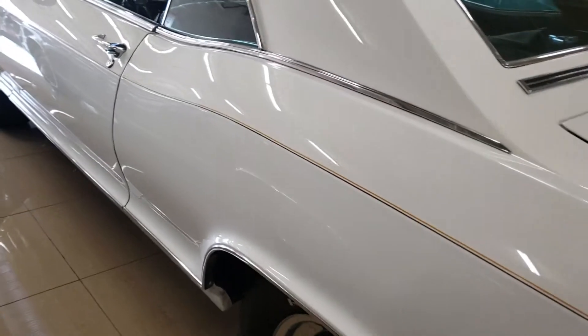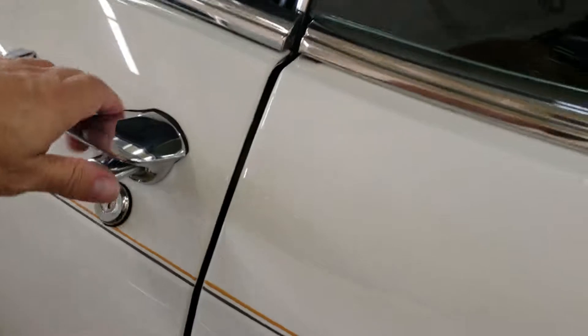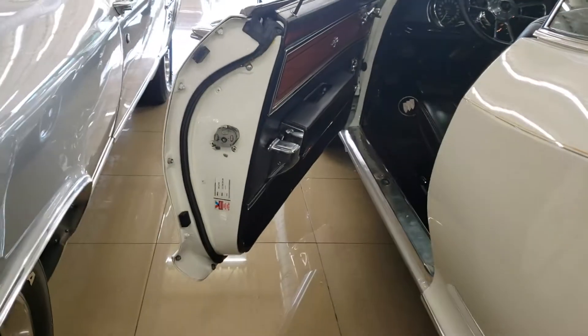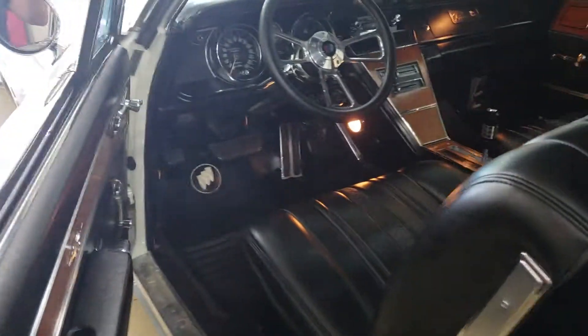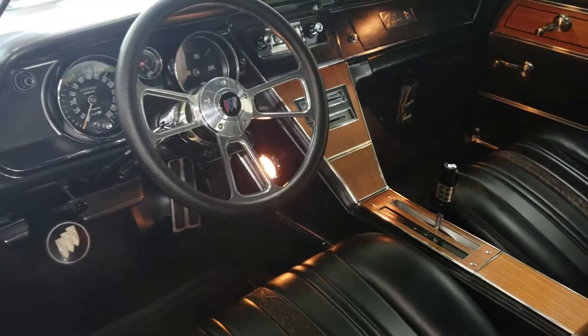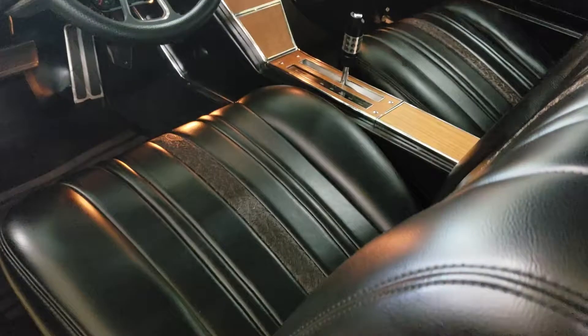Taking a look at the lines on the door. There's that wheel that I would change. The seats — I mean, it's like no one's ever sat in this car.